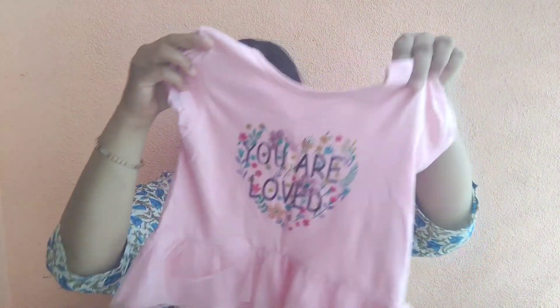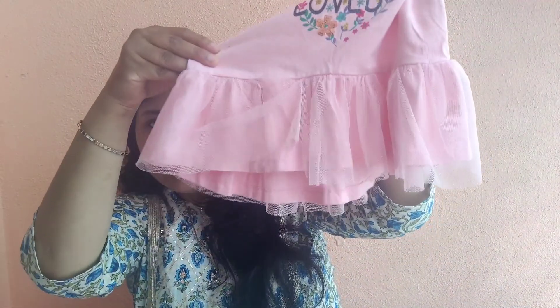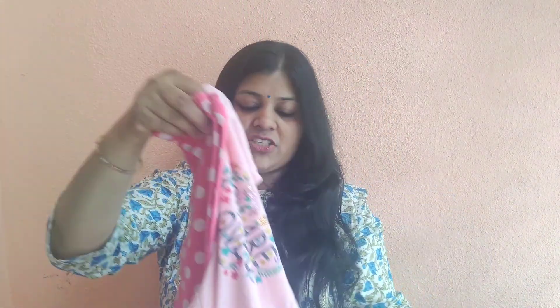The next set is this pink color. This is a half sleeve. It is completely good — it was made with a print and has sequins work. And this one has a frill, which is also super good. The bottom is a polka dot pink color. So overall, this one looks pretty good.